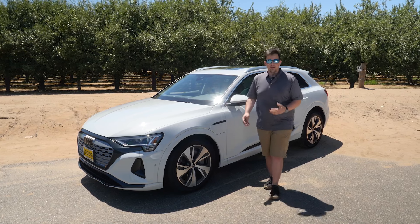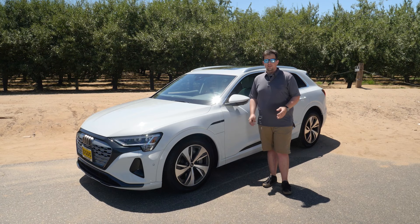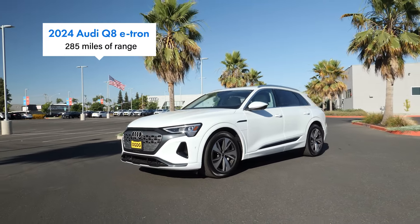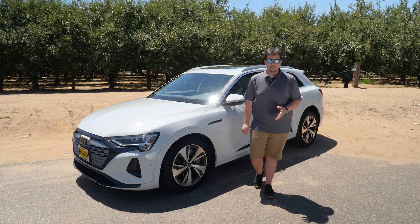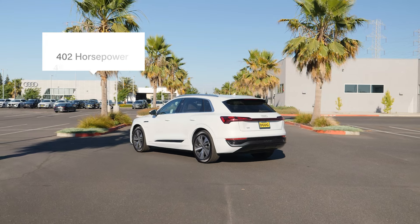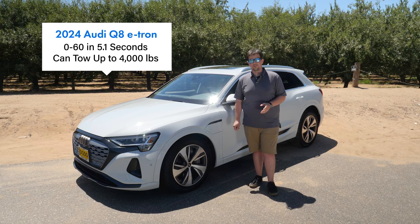It wasn't just a rename — it was also a heavy refresh, and the biggest part of that refresh was to the powertrain. There's an all-new battery that gives the Q8 e-tron up to 285 miles of EPA-rated range, which is about 50 more miles than the Electrified GV70. It also has 402 horsepower and 490 pound-feet of torque, allowing it to go zero to 60 in 5.1 seconds, and it can tow up to 4,000 pounds.